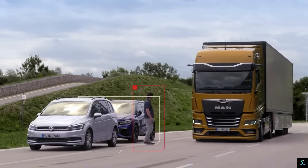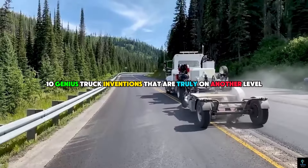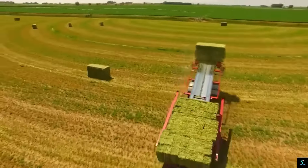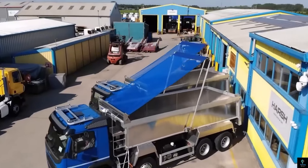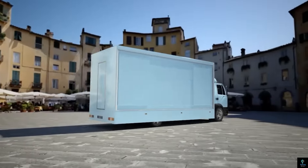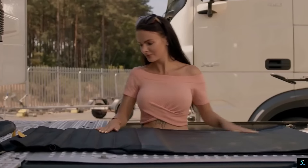Welcome to Exciting Machines. Today we're diving into 10 genius truck inventions that are truly on another level. From cutting-edge tech to groundbreaking designs, these innovations are revolutionizing the world of trucks. Get ready to be amazed by what's driving the future. Let's get started.